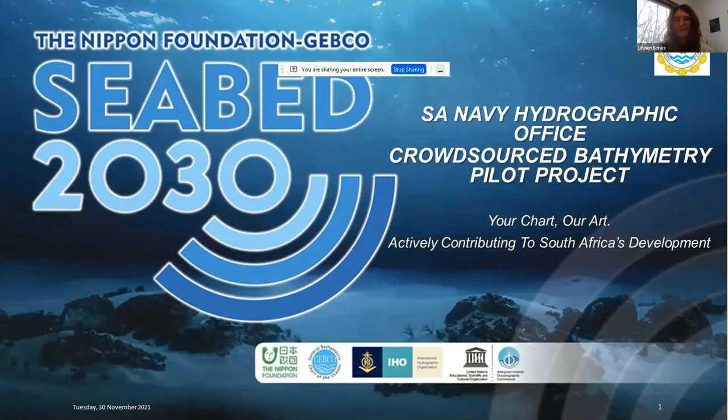Up next we have Commander Christophe Thunison, Assistant South African National Hydrographer and Maritime Safety Coordinator for the South African National Hydrographic Office. He will provide a brief overview of the South African Navy Hydrographic Office Crowdsourced Bathymetry Pilot Project. He is responsible for leading the charge for crowdsourced bathymetry not only within South Africa but also the IHO Southern African Islands Hydrographic Commission towards CBED 2030. The aim is to give an overview of what they've been doing, achievements, challenges, and lessons learned.